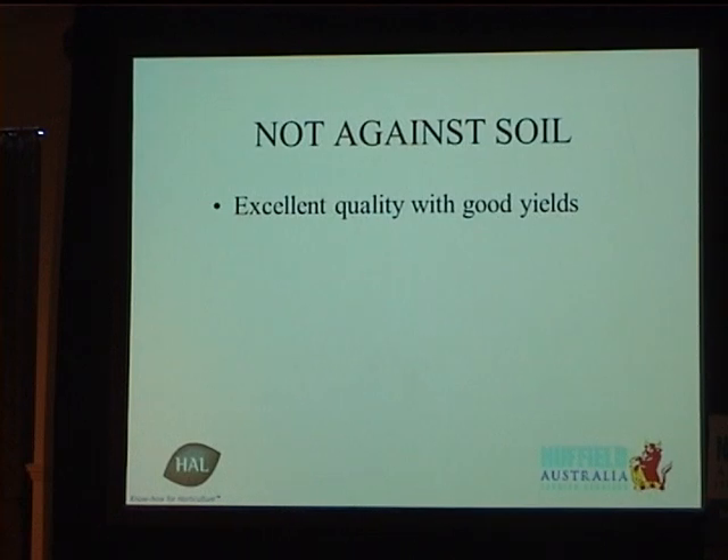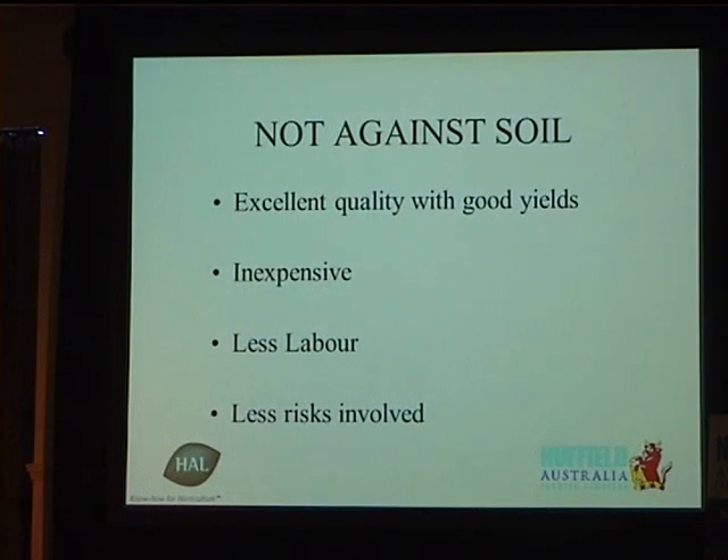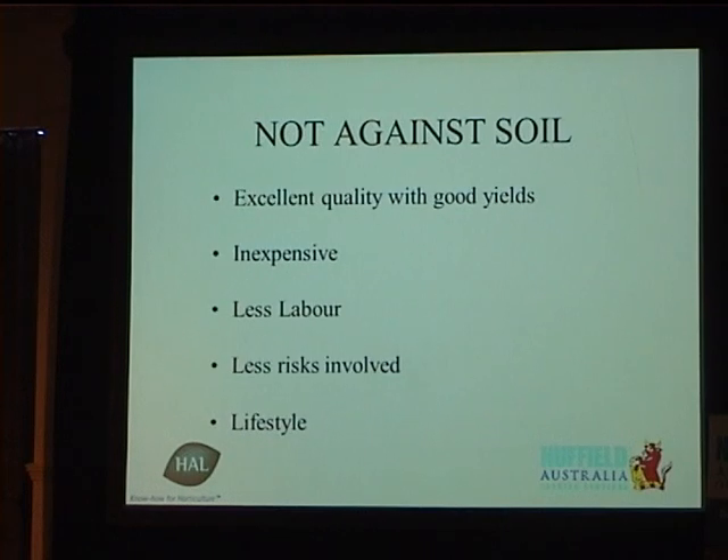I want to say I'm not against the soil — I've grown in soil all my life. I still think you can get excellent quality from soil. The yields are very good. It's cheap — you can build a half-hectare greenhouse and the cost of the ventilation alone on my greenhouse equals building a whole basic greenhouse. It's a very good way for young growers to get into the industry. There's less labour involved in soil, and less risk involved. If you screw up a crop, at least you can start again. And most importantly for our area is the lifestyle. Many of the farmers are refugees and immigrants from overseas. All they want is to make a bit of money, buy a house, send their kids to good schools — just have fun. That's very important for what I'm studying.